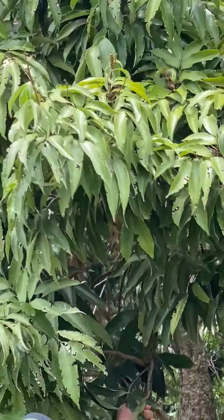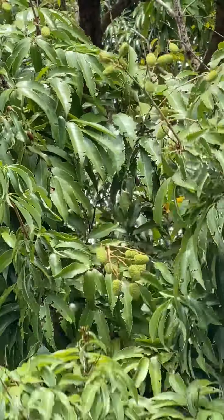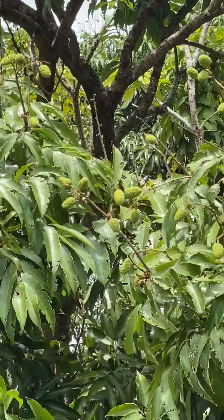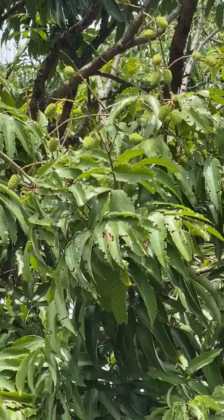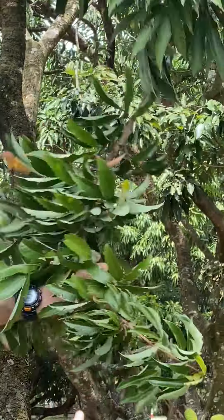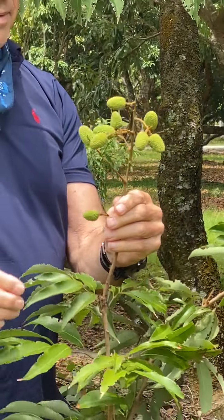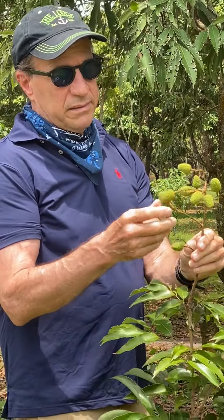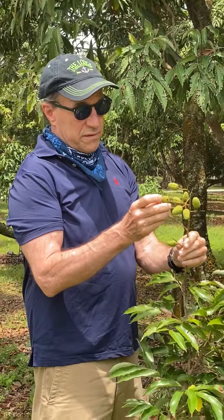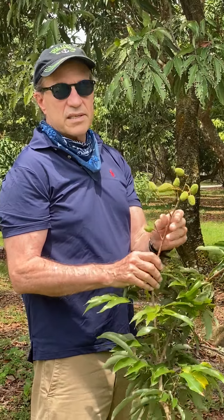Here you can see — let me pull this down so we can get a close-up of the fruit. They've sized up pretty well, as you can see. The panicle isn't really dense but there's enough fruit, and the first fruits look pretty good. They're sizing up fairly nicely. They'll size up very rapidly as soon as the rainy season begins.